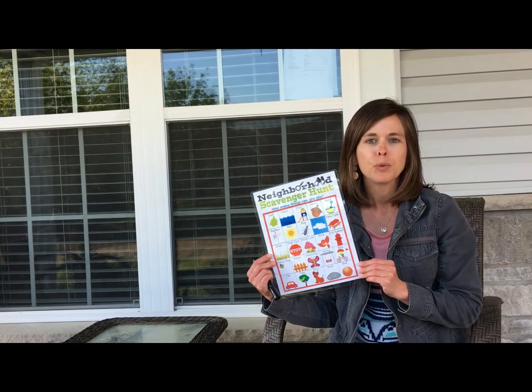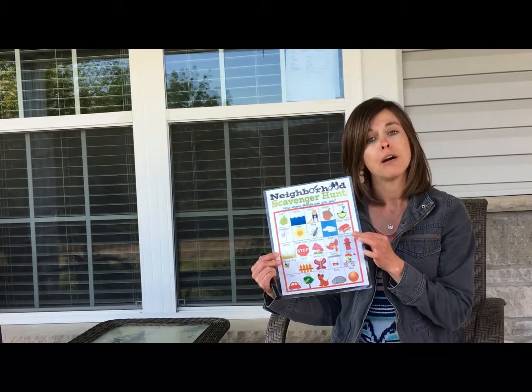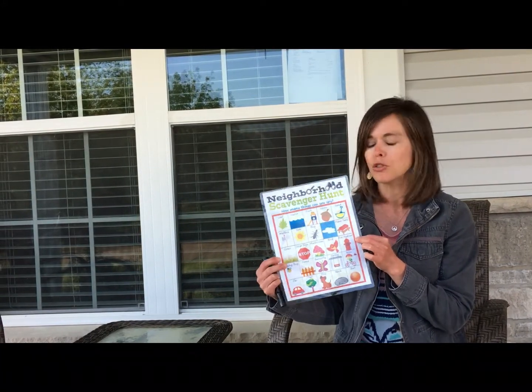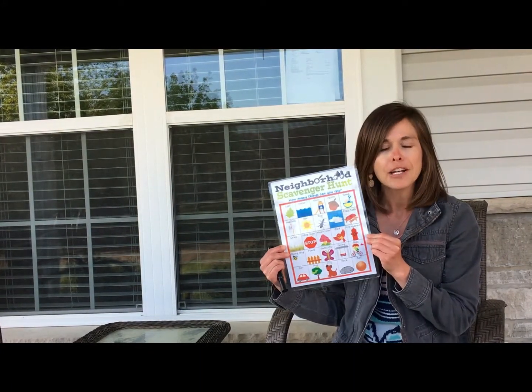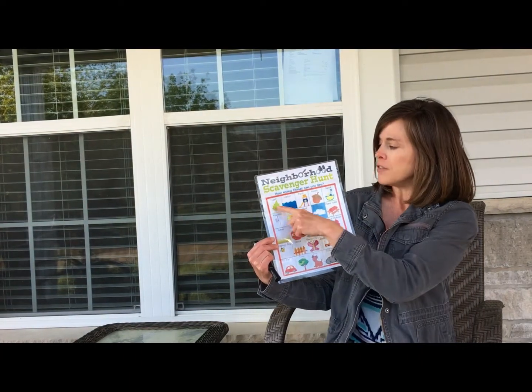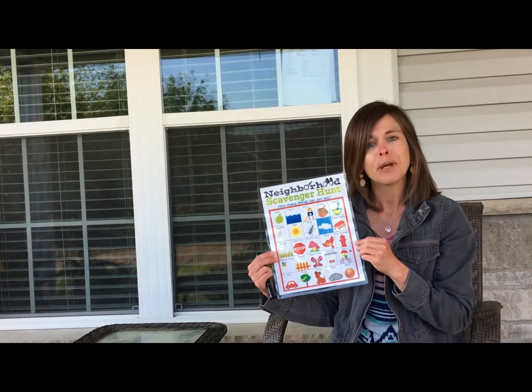Hi, I'm Miss Becky from room 202, and I was hoping that all of you could go on an outdoor scavenger hunt with all of the teachers in room 202. There are a lot of items that you might find in your neighborhood that we could find together. I have a leaf, there's water, and an acorn. Let's see what we can find.